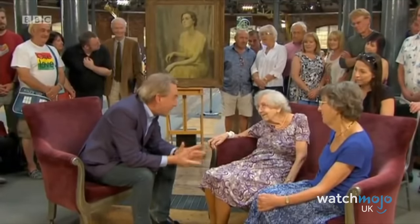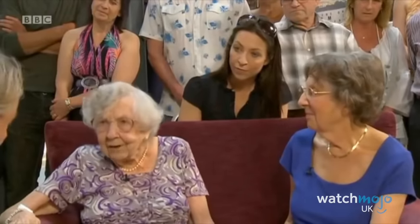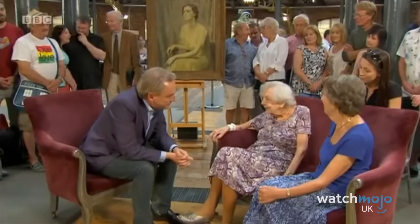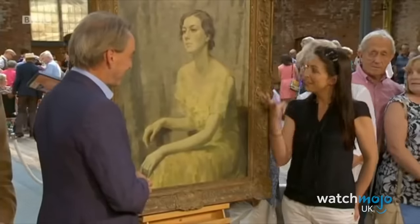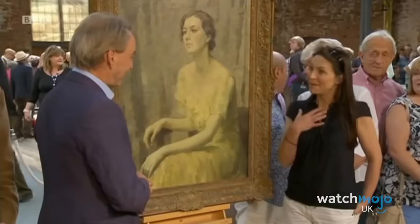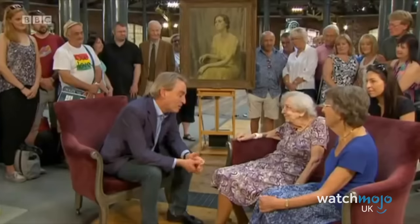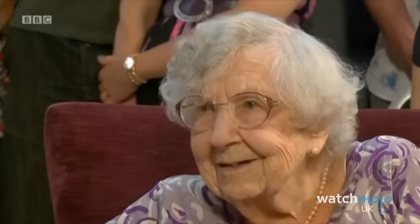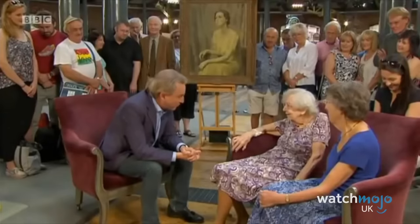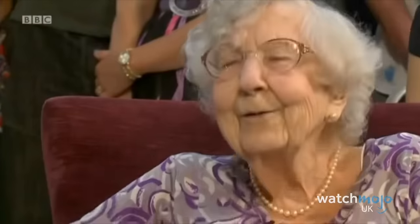Asked if she could recall being painted by Matilda, she confirmed she could, explaining that Matilda was her aunt and was well-known in art circles but not to the general public. At over 100 years of age, viewers were fascinated to hear what she had to say. The painting wasn't valued particularly high, but this was a priceless moment. As the expert noted: normally it's the object and the age of the object we're in awe of — but today, it's you.